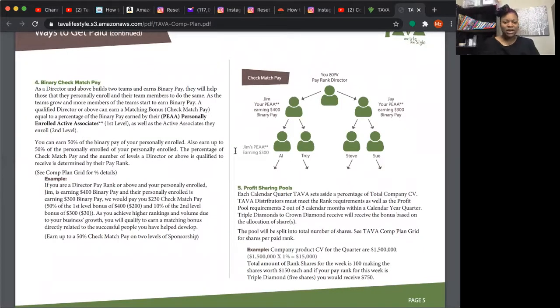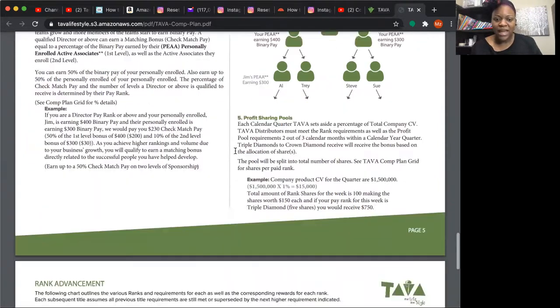The fourth way of pay is the binary check match pay. Once you hit director, you earn a match on anybody you've personally enrolled and one level below that as well. So if your direct recruit is making $300 in binary pay, you get $150 off of that — and it comes from the company's pay, not from your recruit. This is why it benefits you to become a director as soon as you can, so you're getting more pay from the company.